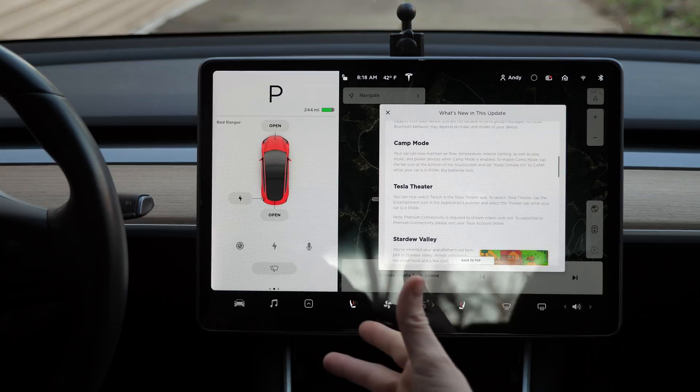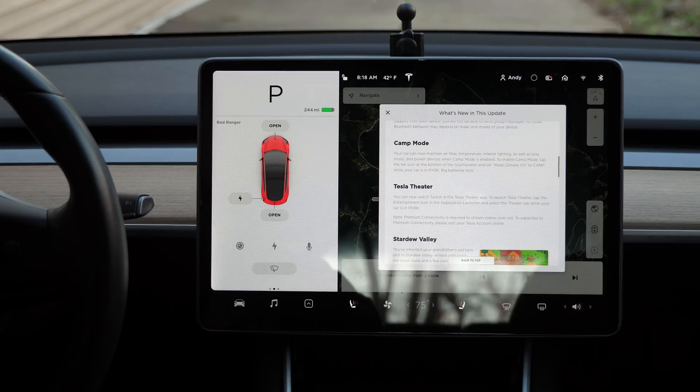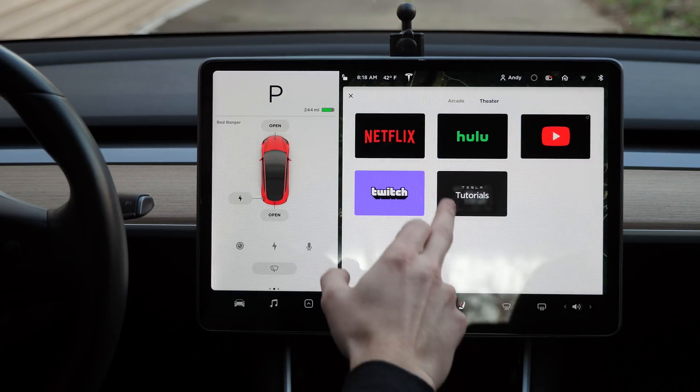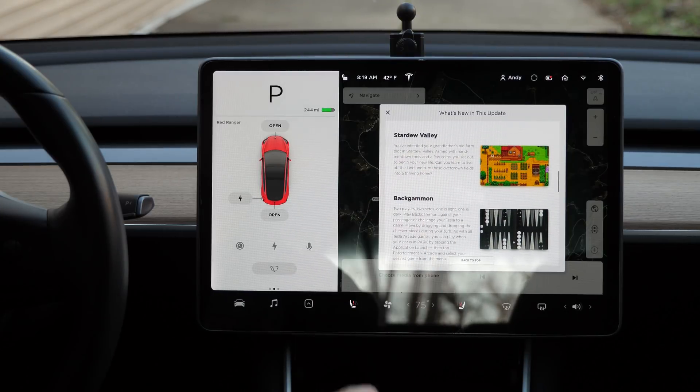Camp mode — finally! You can now go somewhere and camp, leaving the climate control on while you sleep in your car — that's huge and awesome. They've also added Twitch to the Tesla Theater app, so if we go to Entertainment, Twitch is now on there.